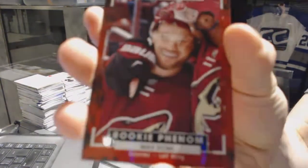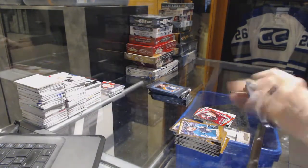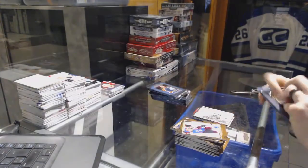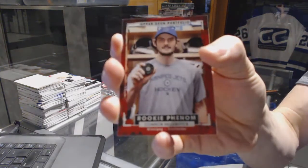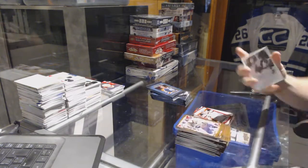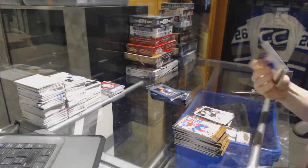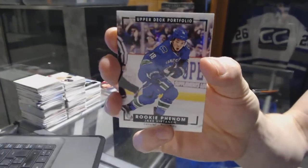We've got a rookie phenom for the Arizona Coyotes Max Domi, wire photo for the Carolina Hurricanes Rod Brind'Amour, rookie for the Winnipeg Jets Connor Hellebuyck, and a wire photo for the St. Louis Blues Colton Parayko.